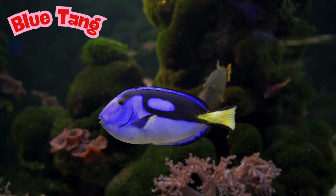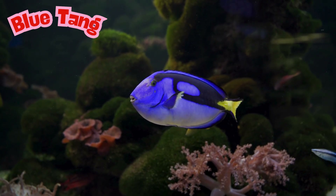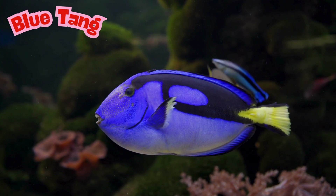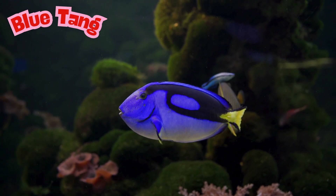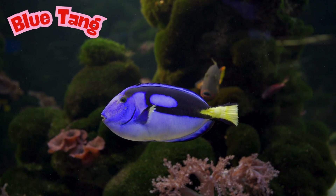The famous fish from Finding Nemo and Finding Dory is a blue tang. When it gets dark, blue tangs find a cozy coral spot and tuck in for bedtime just like kids. You can find blue tangs swimming through the Great Barrier Reef right off the coast of Australia.